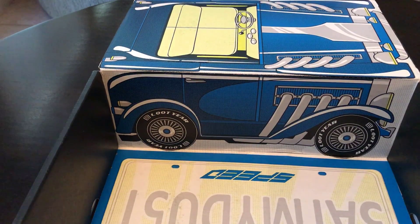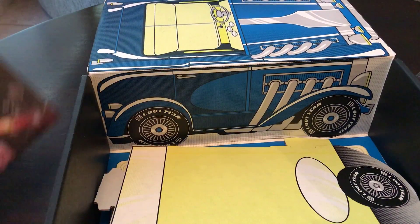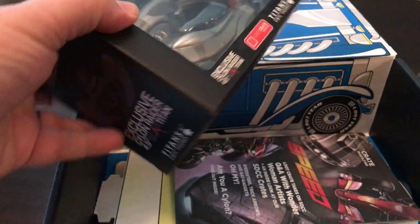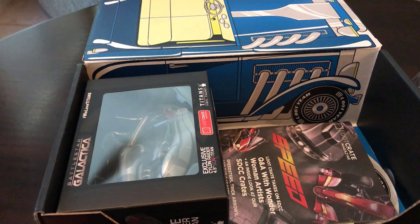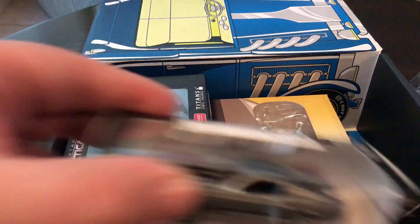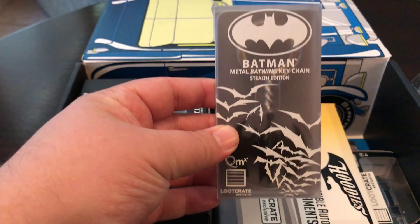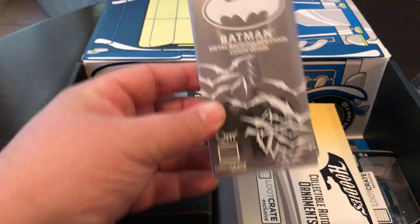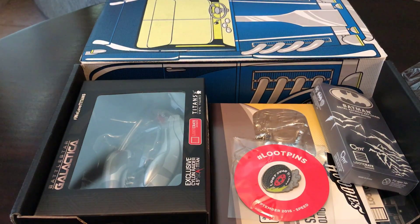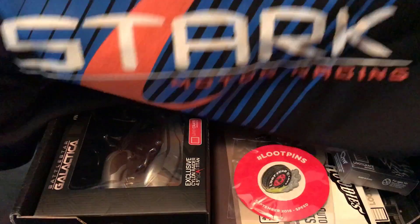Now, how do we get all this stuff back in here? Put the extra piece first, go with the Loot Crate Magazine, our nice Cylon Raider, our hood ornament with the arrow on it, Eleanor from Gone in 60 Seconds, our Batman Batwing keychain, our loot pin, and of course our nice Stark Industries Stark Motor Racing shirt.